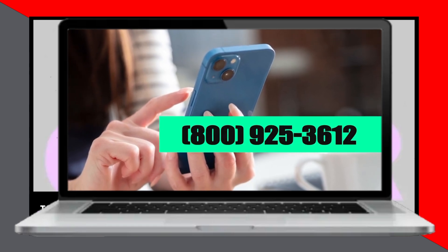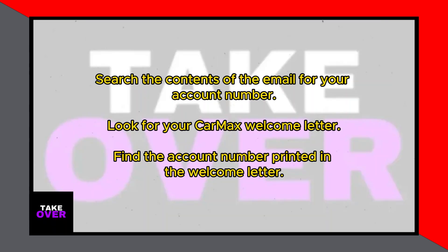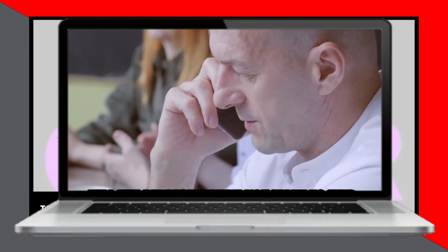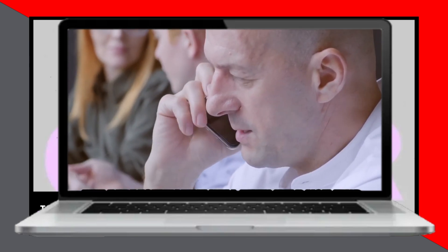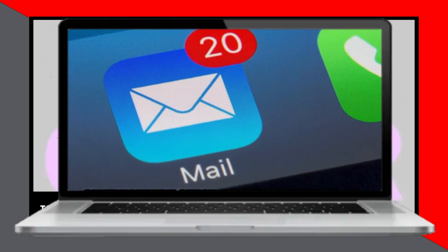First, let's go over the process of contacting customer care. Take your phone and dial 800-925-3612. The phone number is in the description. Wait until the representative picks up your call and inform them that you need to find your CarMax account number. The representative will then assist you in locating this number.